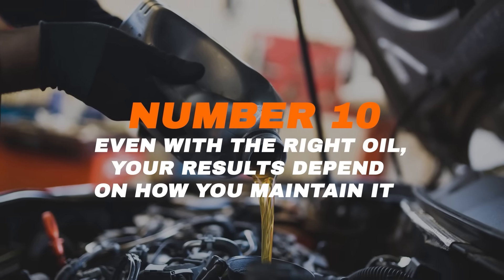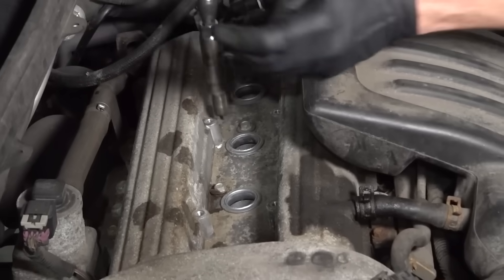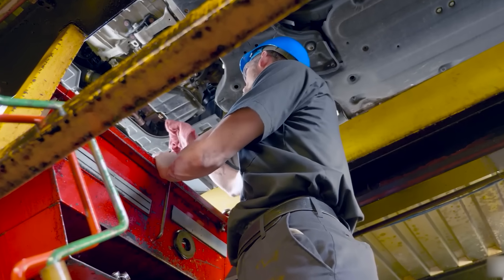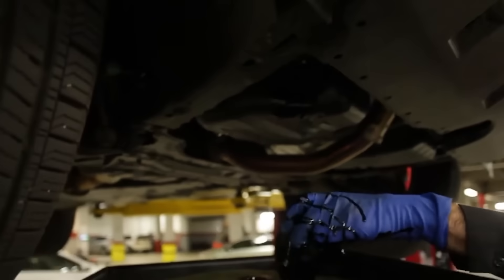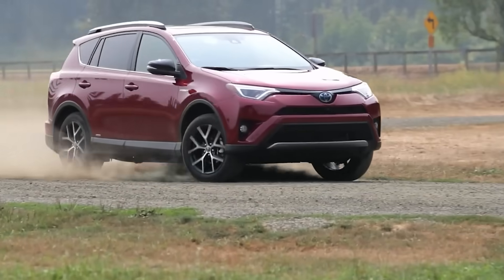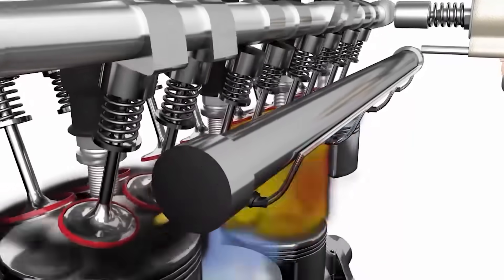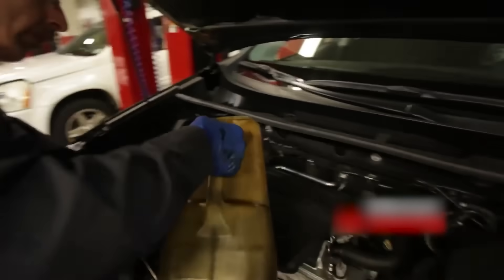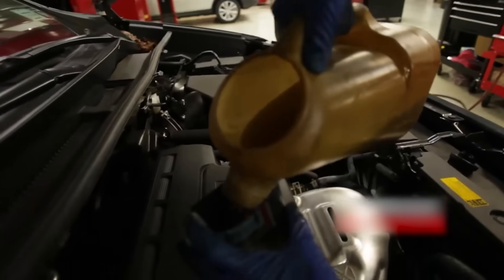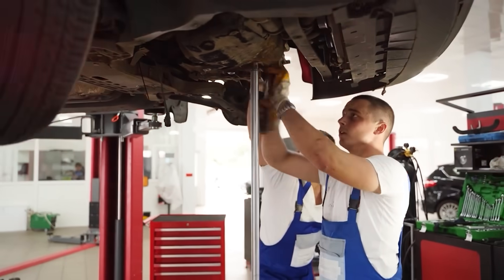Number 10: Even with the right oil, your results depend on how you maintain it. Regular oil changes, clean filters, and proper engine tune-ups all work together to maximize efficiency. Skipping oil changes or extending them too long can ruin even the best synthetic oil. Toyota recommends intervals of 5,000 to 10,000 miles depending on your model and driving habits. Sticking to that schedule keeps viscosity stable, prevents sludge, and maintains that fuel-saving edge. Remember, engine oil isn't magic — it's maintenance. Follow your Toyota service guide, and it'll reward you with years of smooth driving and lower repair costs.